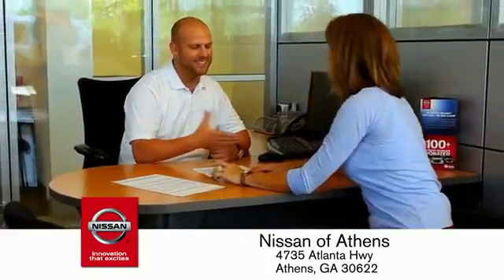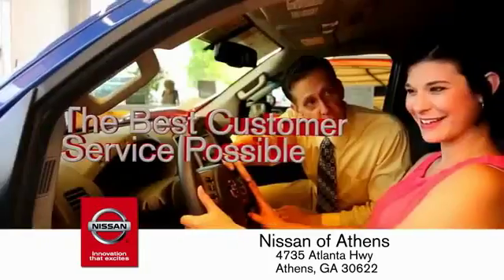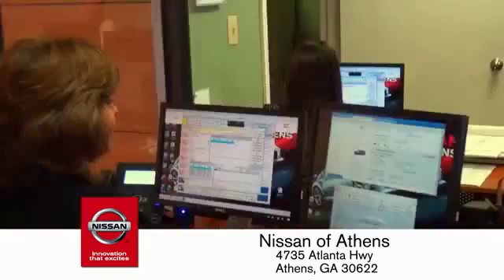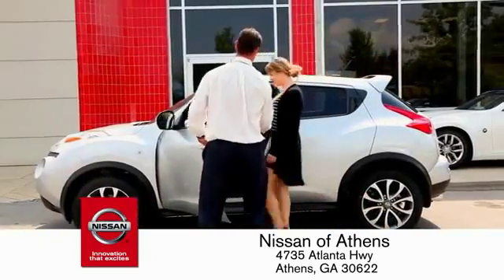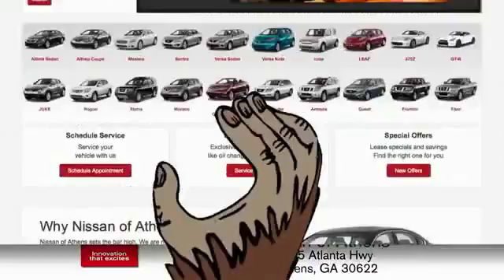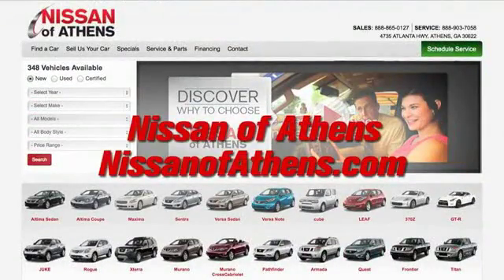Every deal is backed by our promise to give you an honest quote and the best customer service possible. Plus, if Nissan of Athens doesn't have the vehicle you want in stock, we'll find it and deliver it right to your door. Shop at Nissan of Athens.